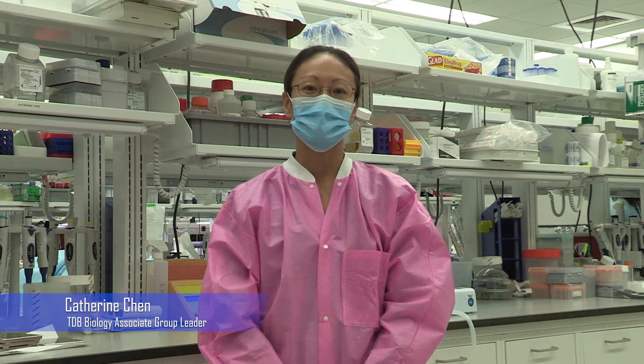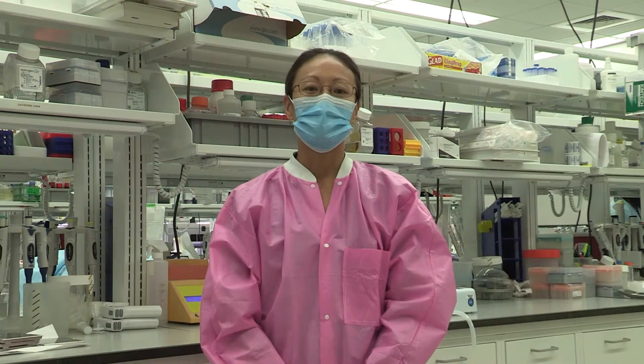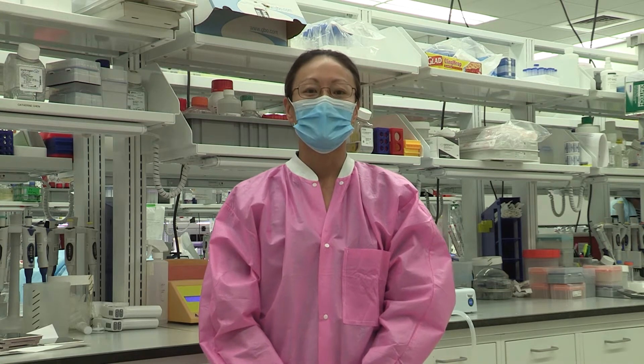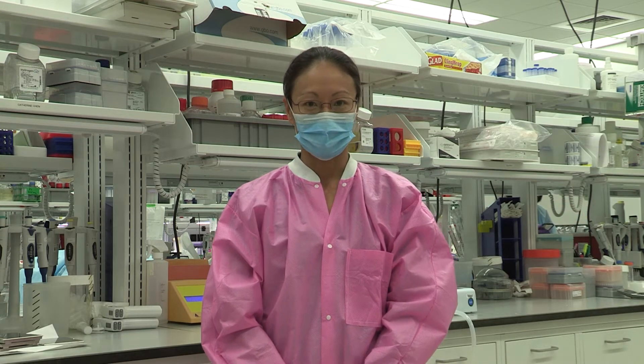I'm Catherine Chen and I am the associate group leader of the TDB Biology group. Our group consists of 15 members, which is a mix of scientists and trainees. Our work focuses on in vitro pharmacology to support the TDB Branch projects, the CRADA projects, and drug repurposing screens.